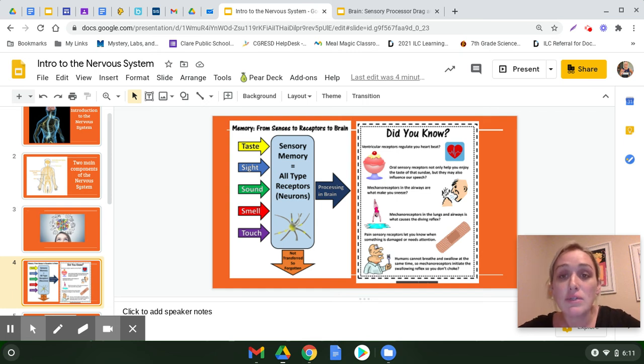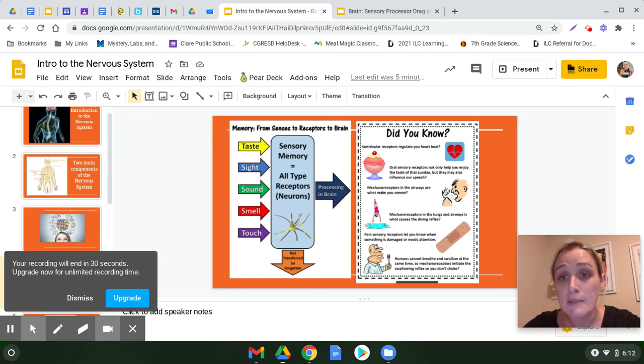You have receptors all over your body. Some are called ventricular receptors, which regulate your heartbeat. You have oral receptors in your mouth that help you enjoy the taste of things, like your favorite food, and they also influence your speech.